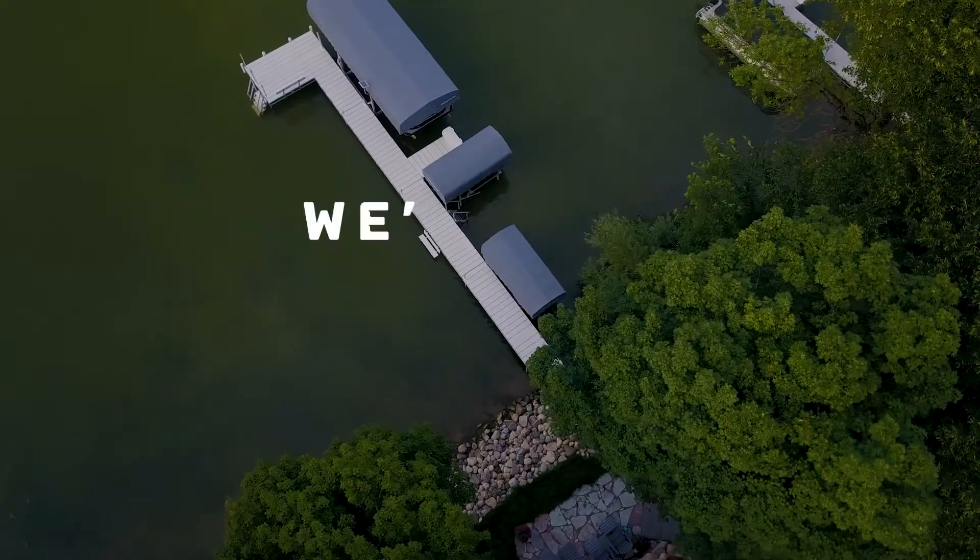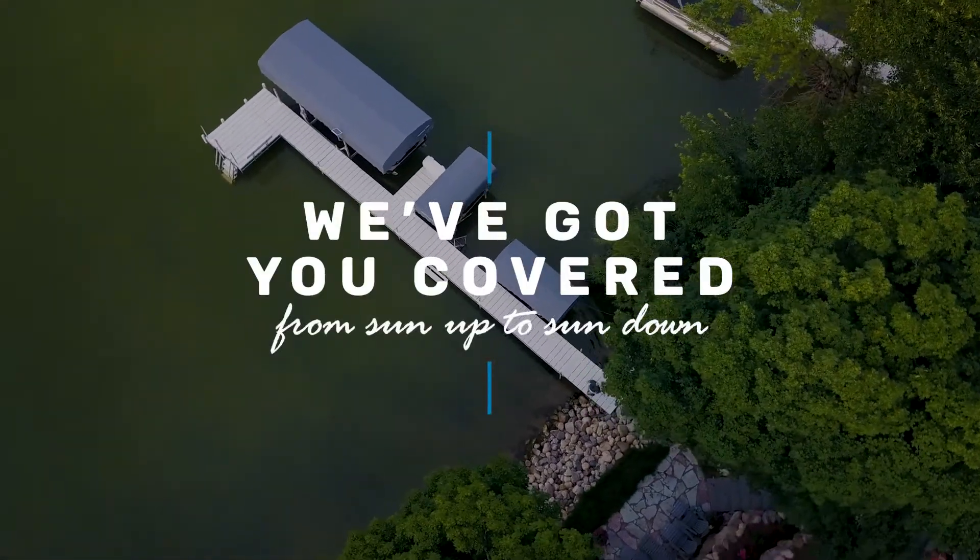From the deepest waters to the heaviest boats, we've got you covered from sunup to sundown.